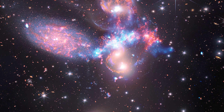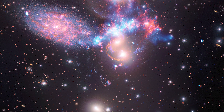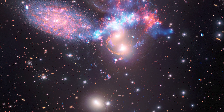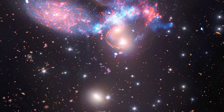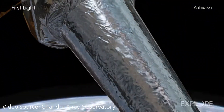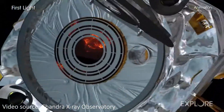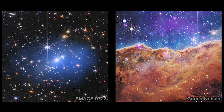The infrared light of Webb lets us peer into the dustiest regions of space and see otherwise hidden stars, and lets us see objects more distant than any we can otherwise observe. Meanwhile, NASA's Chandra telescope looks for X-ray emission from very high energy and hot regions of space, such as exploding stars, clusters of galaxies, and the regions around black holes.